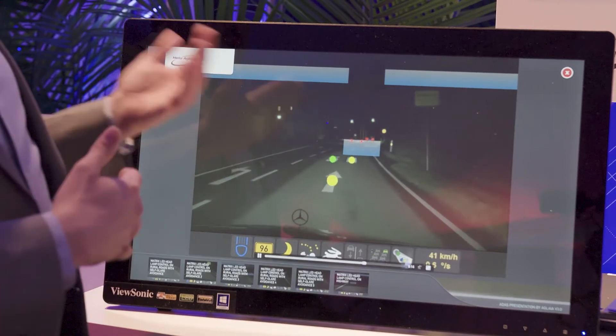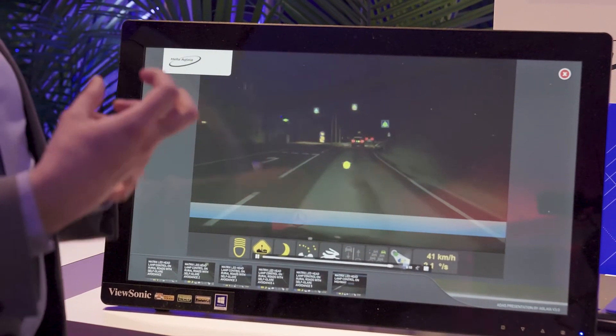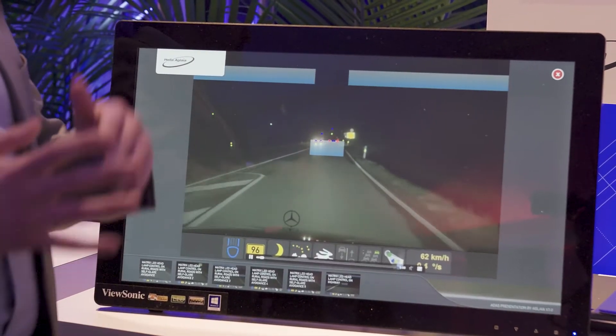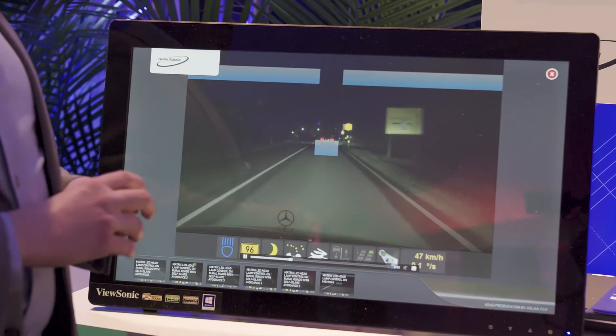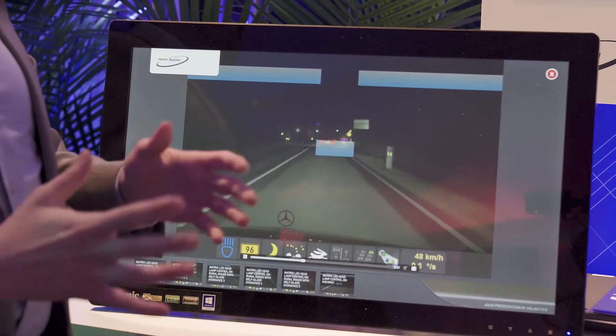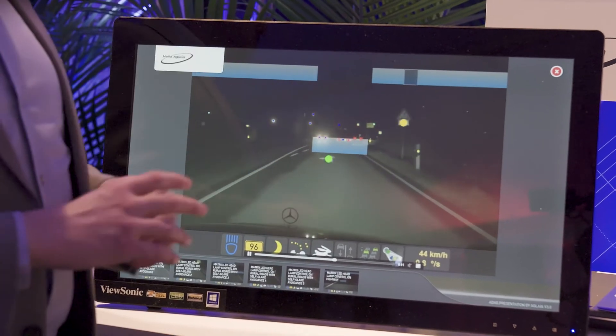Here you can see the driver is driving with high beam, but other cars and pedestrians are not blinded. We can recognize cars at night based on their light, distinguishing it from bicycle lights, house lights, and so on. This is a feature where we know we provide the best solution in the market, relying on our mother company Hella's more than 100 years of lighting know-how.